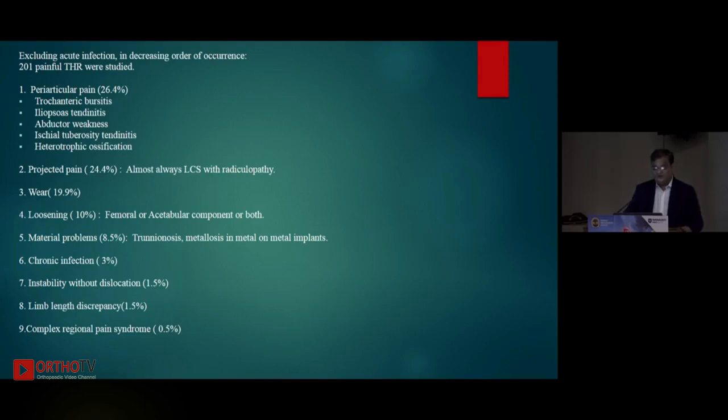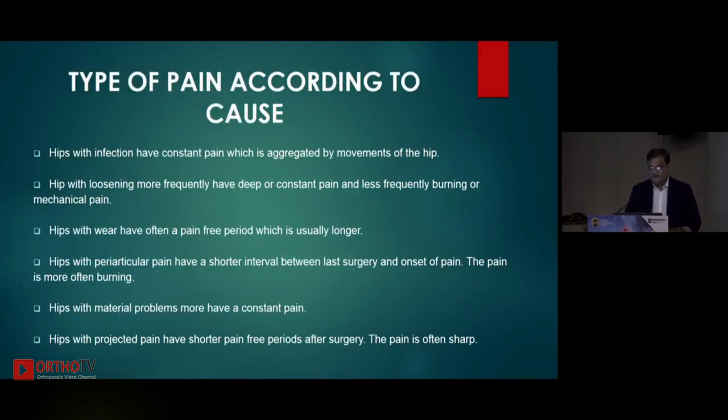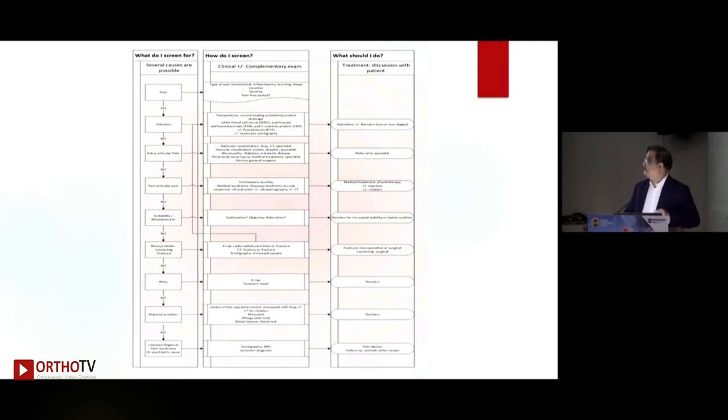Instability — subtle dislocation or instability — was responsible for 1.5% of cases; limb length discrepancy about 1.5%, and CRPS almost 1%. There is also a flowchart from that same paper: if you see a patient with a painful hip, first rule out infection; if ruled out, rule out extra-articular causes from the spine; if ruled out, look for periarticular causes like trochanteric bursitis and iliopsoas impingement; then assess for loosening or wear; and finally consider lower-probability causes like metallosis and CRPS. This decision tree is very nicely depicted in that paper.